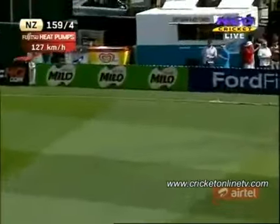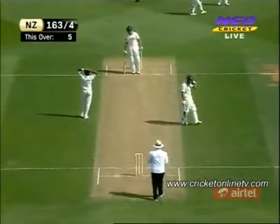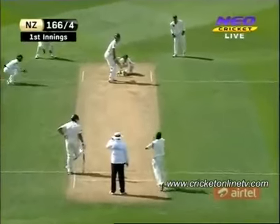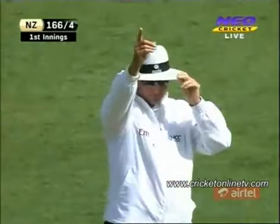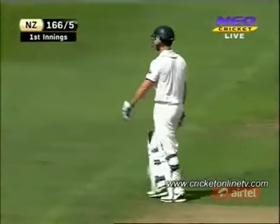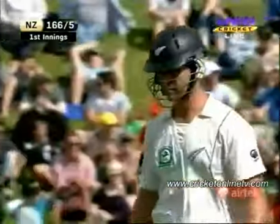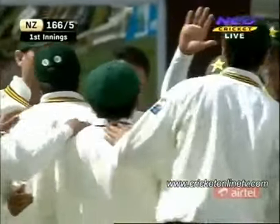That slipped away down through third man — it wasn't the best shot from James Franklin but he's picked up a boundary to finish the over. New Zealand are 163 for four. He dropped anchor just when New Zealand wanted him to. Down the leg side, an appeal and given — yes, just a little edge from James Franklin. Adnan Akmal has taken a very good catch down the leg side and that's the breakthrough for Pakistan.